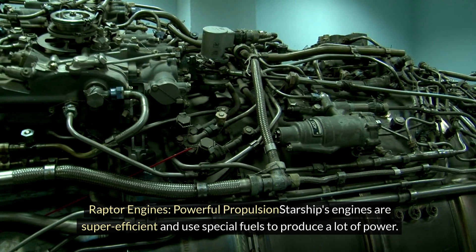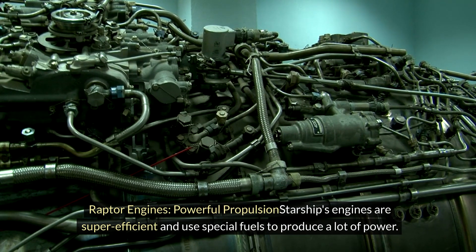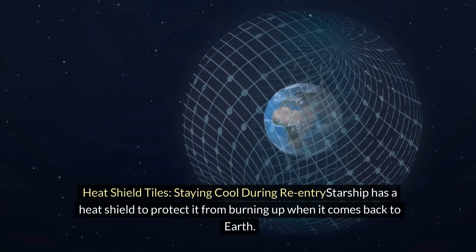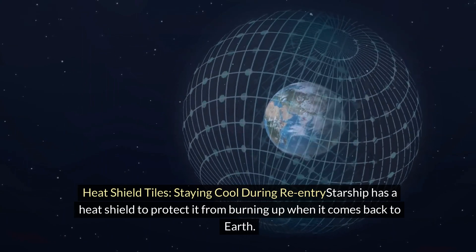Raptor engines — powerful propulsion: Starship's engines are super-efficient and use special fuels to produce a lot of power. Starship also has a heat shield to protect it from burning up when it comes back to Earth.